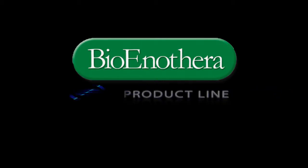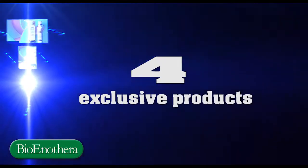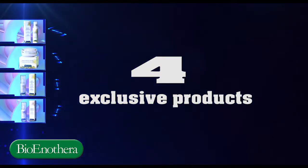Welcome to the world of Bionotra. The new Bionotra product line offers some of the best functional cosmetics on the market today.